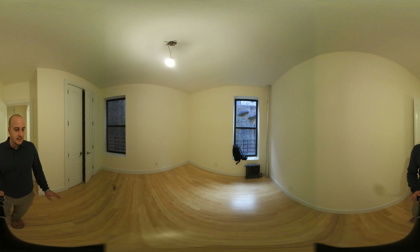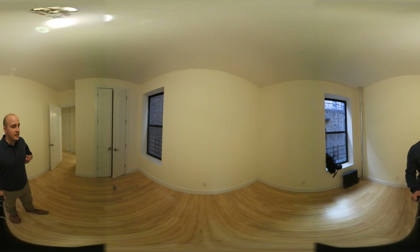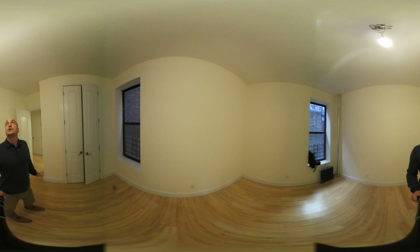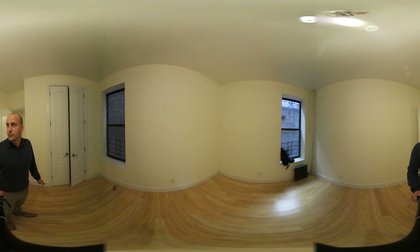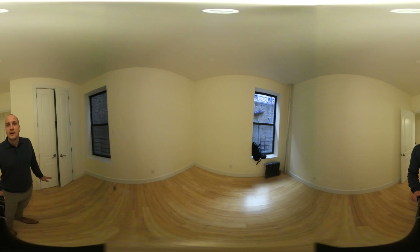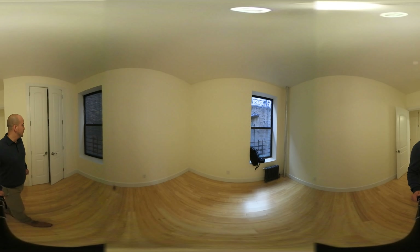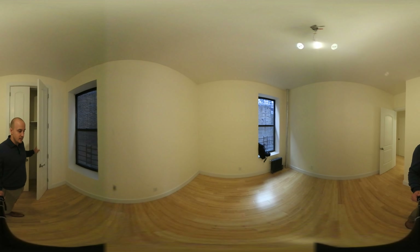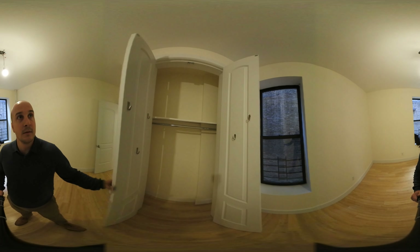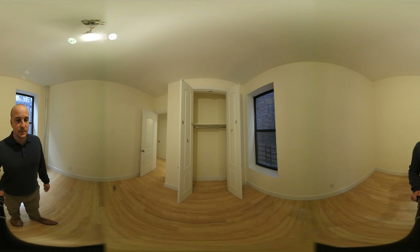In here is the second bedroom. You've got two windows and you're on the corner of the building so you're not sharing any walls with anyone. The light fixture is going to be replaced — it's just a temporary one right now. You can fit a king bed in here; however, you wouldn't have a ton of space for furniture after that, so you can easily do a queen plus additional furniture. There's a double door closet, high ceilings, and high doors — plenty of storage space.